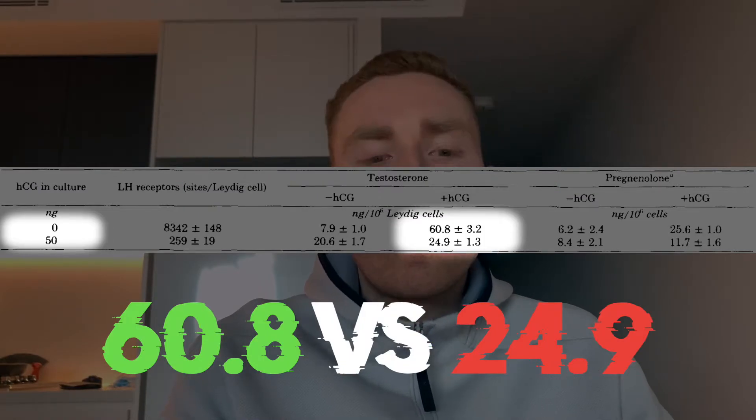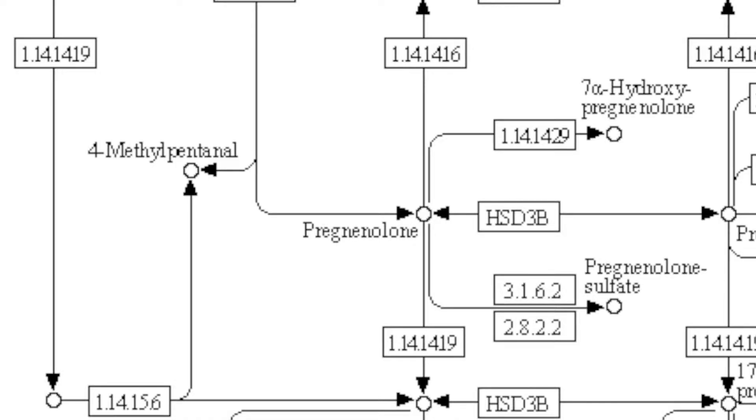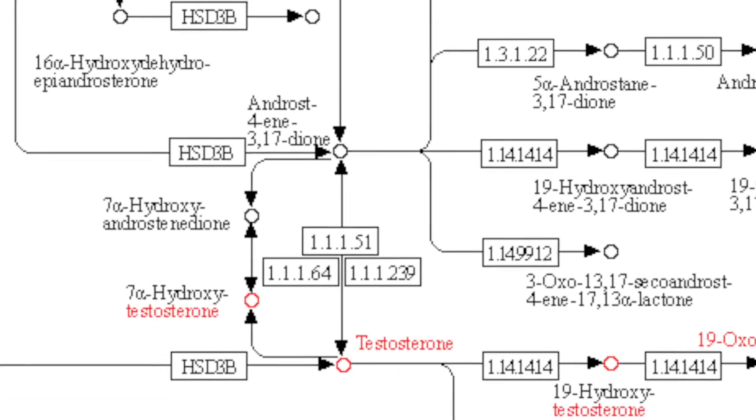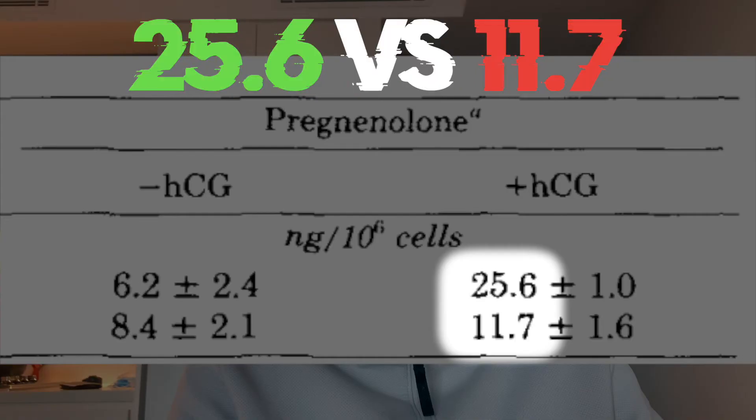Testosterone production fell significantly in the group of cells that had been exposed to previous HCG. They also found that pregnenolone — a key chemical in the formation of testosterone — was actually lowered as well in the cells that had previously been exposed to HCG. The researchers concluded that steroidal biosynthesis was being suppressed, and this seemed to be happening at a chemical step higher than pregnenolone.